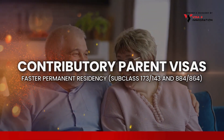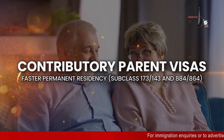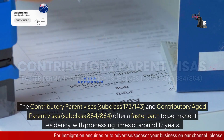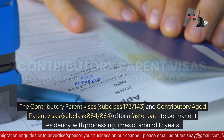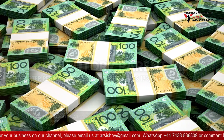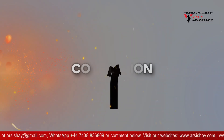The contributory parent visas offer a faster path to permanent residency. Subclasses 173 and 143, and the contributory aged parent visas subclasses 884 and 864, have processing times of around 12 years. These visas come with higher government fees but provide quicker outcomes than non-contributory options.